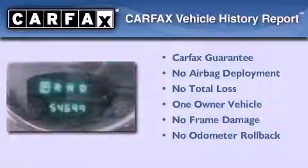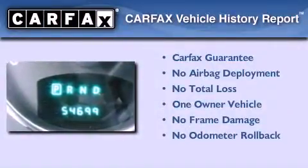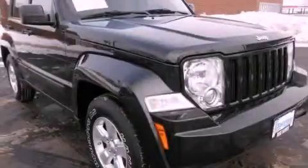This Jeep has had only one owner, and it qualifies for the Carfax buy-back guarantee. Please call us today for more information on this great vehicle.